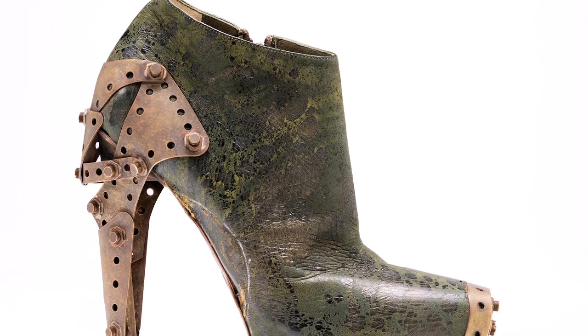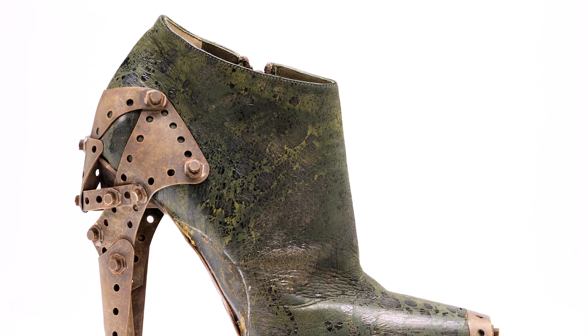The boot was worn with what became known as the Titanic dress, and the mood of this particular part of the collection was of shipwrecks alluding to the Titanic, with vertically coloured leather, tarnished metal, and corroded necklaces and accessories.